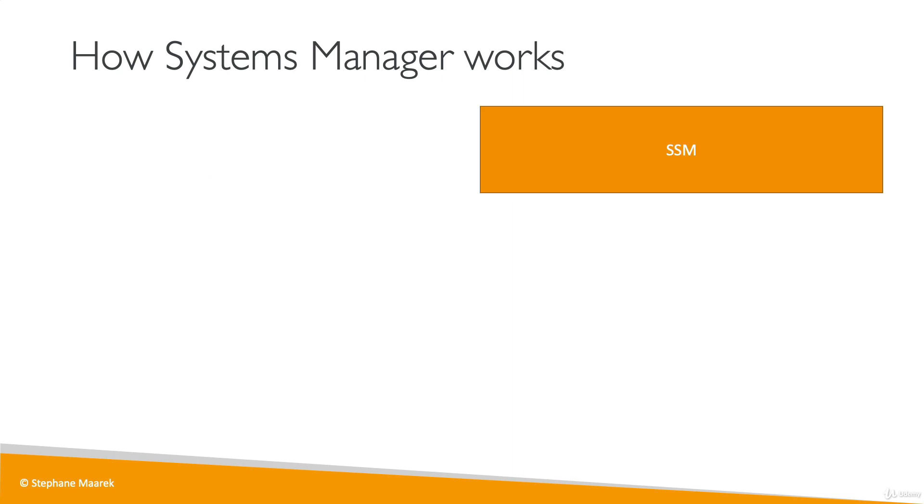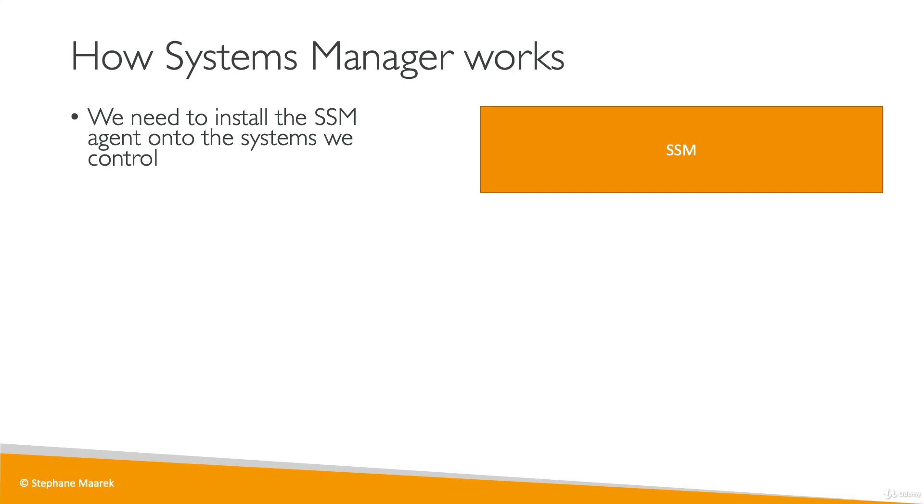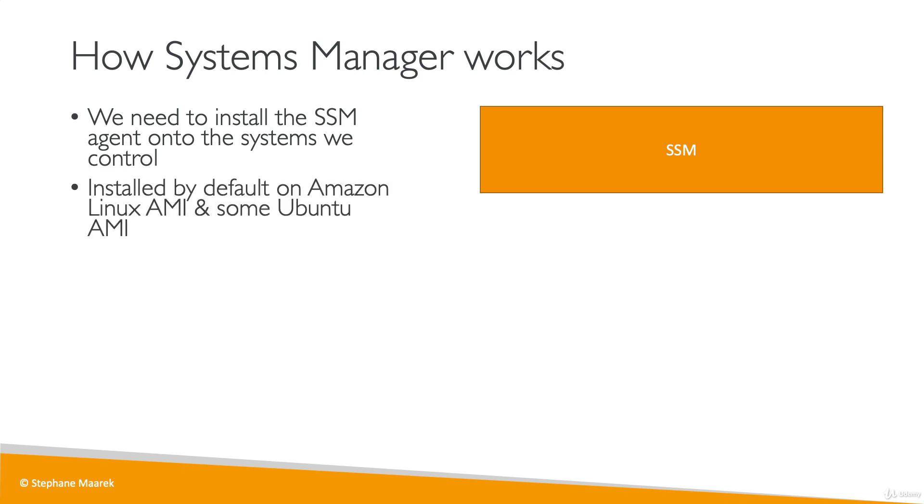How does SSM work? The SSM service works on its own, but you first need to install the SSM agent onto the systems you want to control. It is a small program running in the background. By default, if you use the Amazon Linux AMI or some Ubuntu AMI on AWS, the SSM agent will be installed by default.